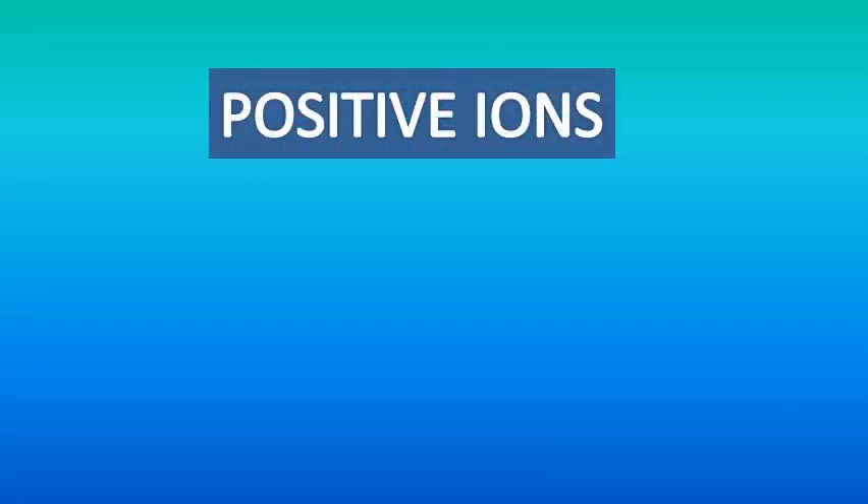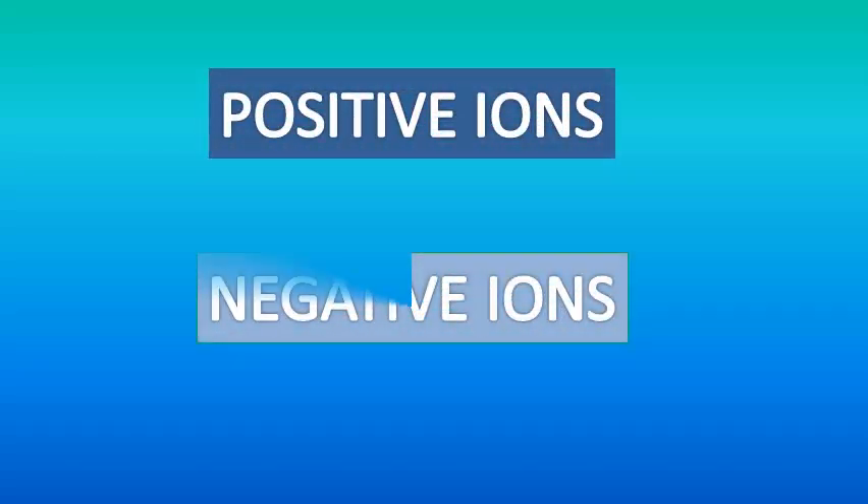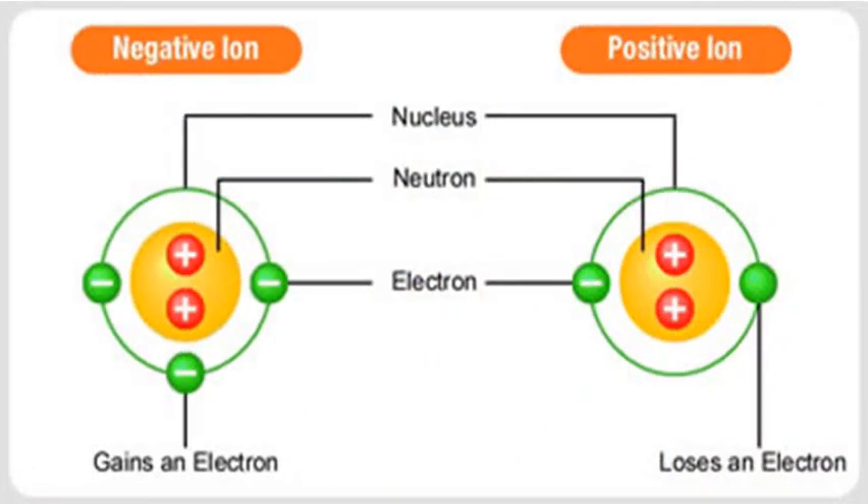Before I can explain why these lamps are so beneficial to your health, I need to briefly tell you about positive and negative ions and how they can affect the way you feel. We are surrounded by positive and negative ions — atoms or molecules that have lost or gained an electron and are electrically charged.